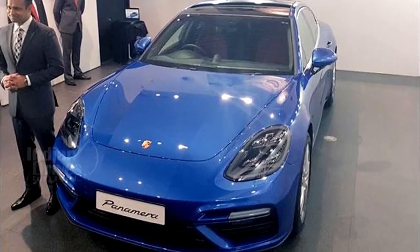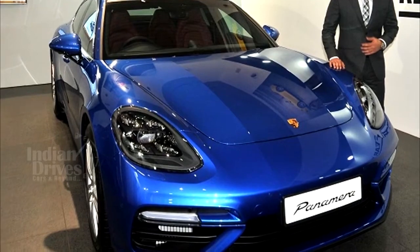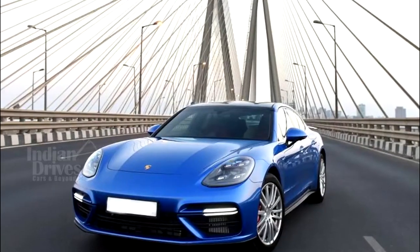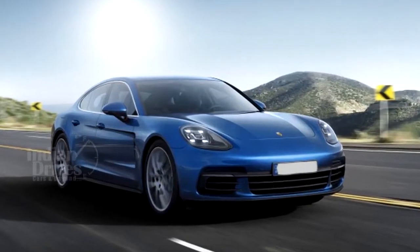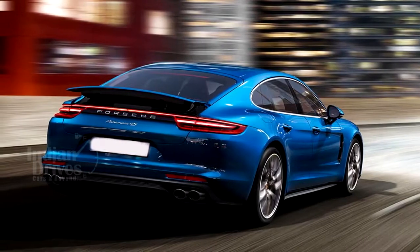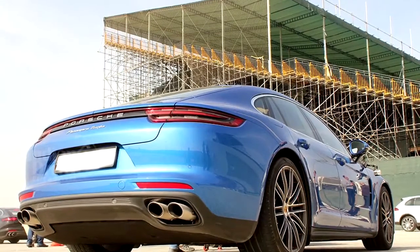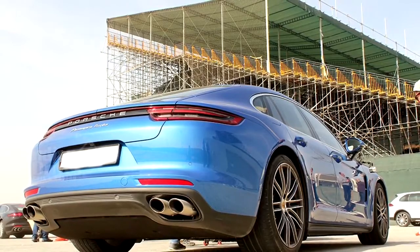Porsche India Private Limited has launched the 2017 Porsche Panamera Turbo Saloon and Turbo Executive priced at Rs 1.93 crore and Rs 2.06 crore respectively. The all-wheel drive Panamera Turbo will also be available as an executive version featuring a 150mm longer wheelbase and an extended range of equipment. The Panamera Turbo model is more powerful than its predecessor whilst also significantly improving fuel economy and reducing emissions.